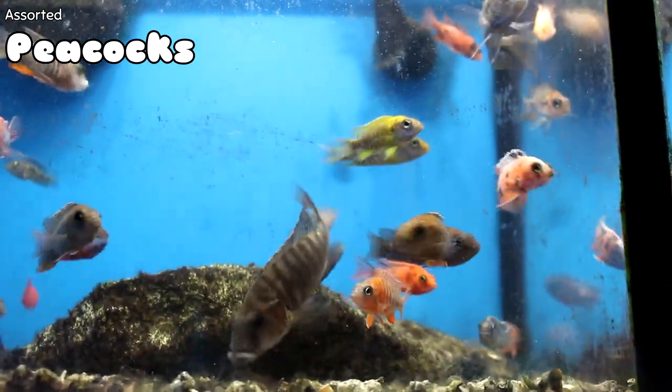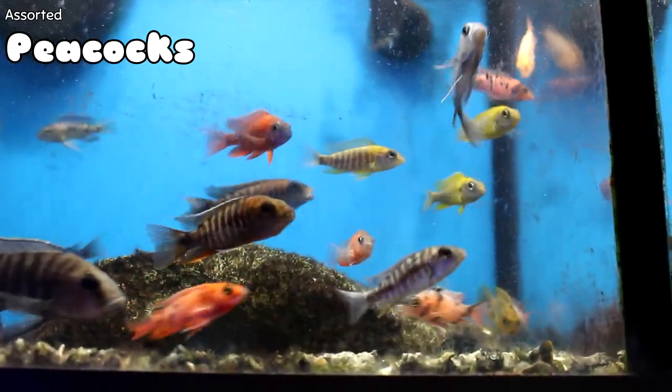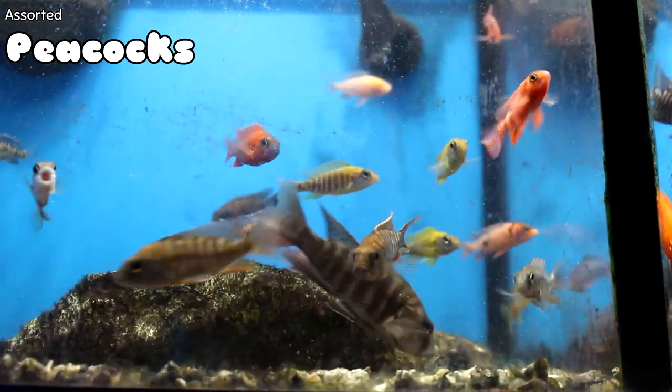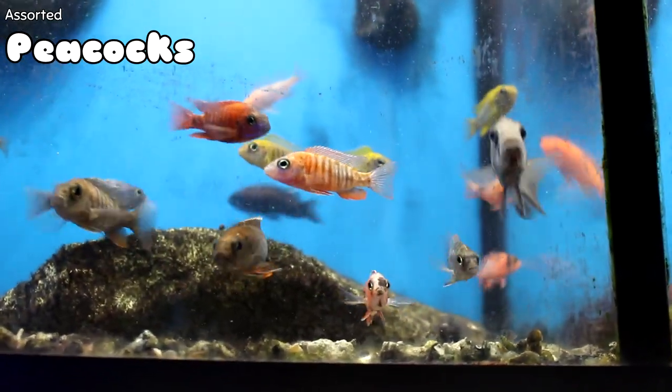We got a gorgeous, gorgeous array of assorted peacocks this week. For very young fish, they have a beautiful amount of color — it's been probably a month or two since we've had young peacocks that already had this much color on them. There are a good many of them in right now, and I'll just let the color speak for itself.